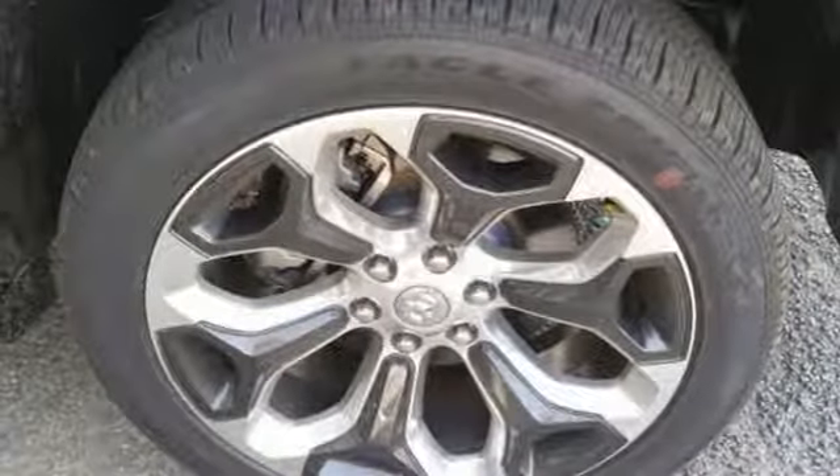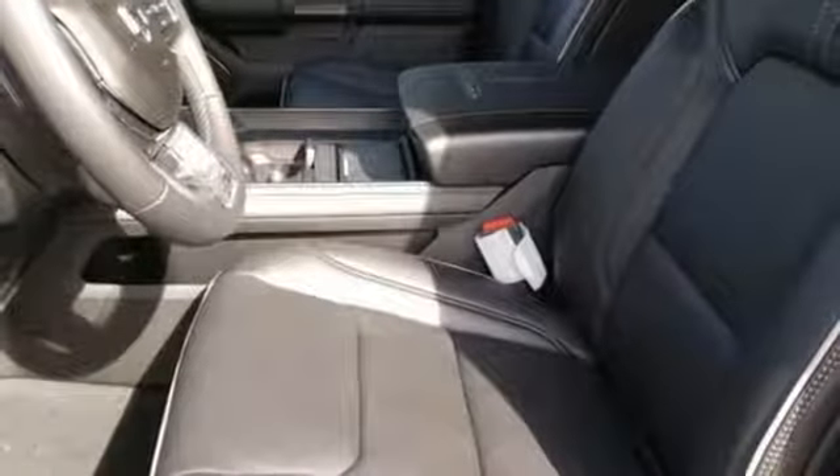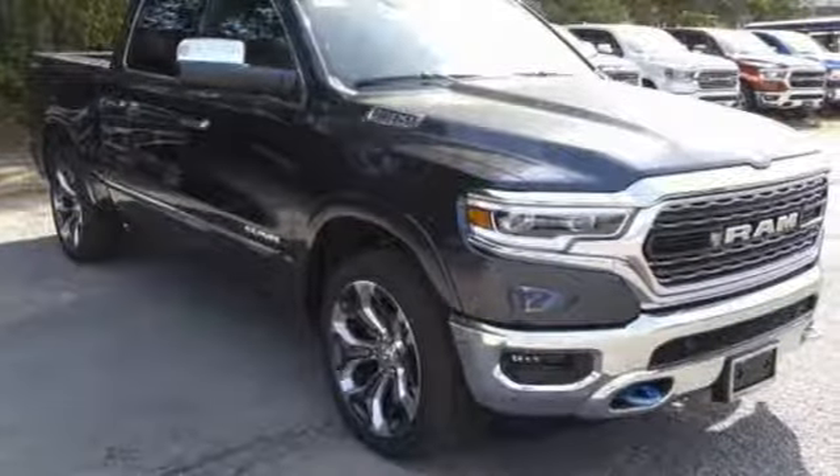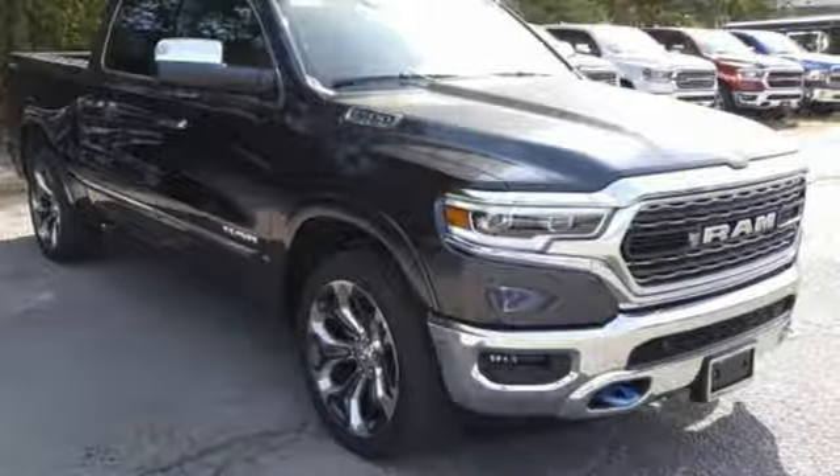Heated and ventilated leather bucket seats. Trailer brake controller. Height adjustable automatic with driver control suspension. Automatic parking sensors and automatic transmission.